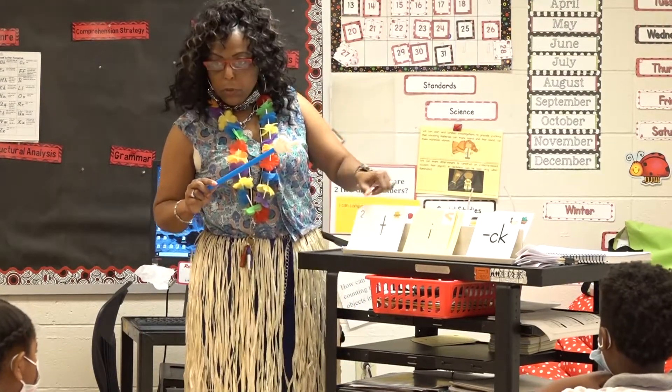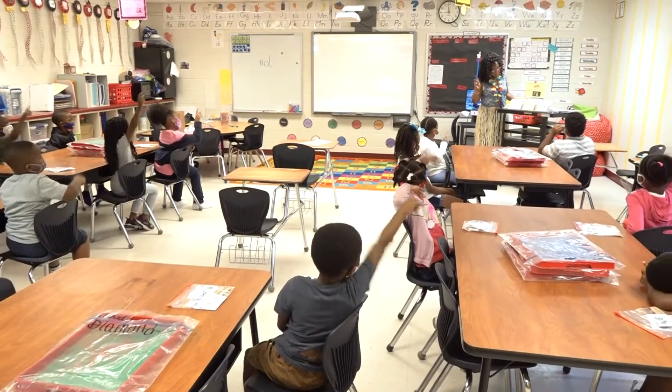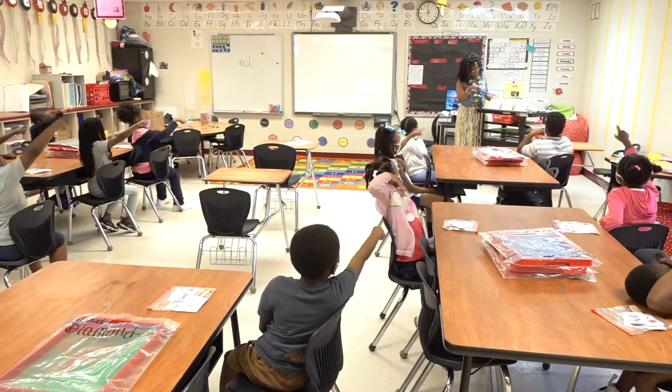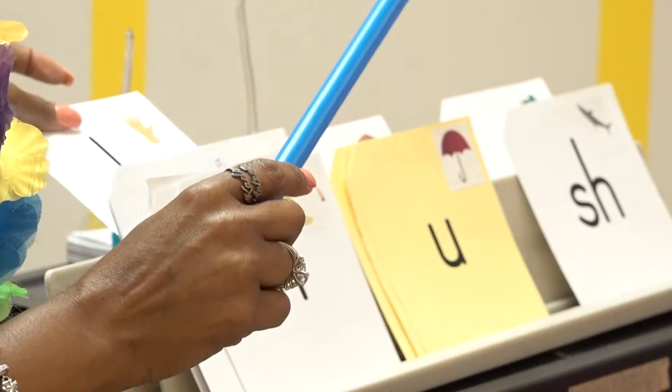The purpose of a literacy camp is to help our kindergarten through third grade students — we have also invited our fourth grade students — to build their background knowledge, to work on phonemic awareness, and to work on their phonics skills.